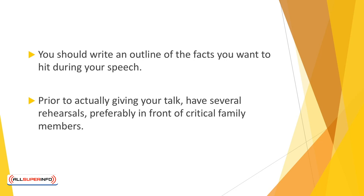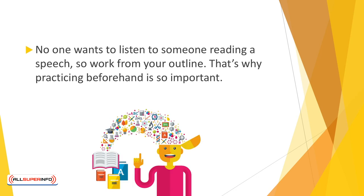Prior to actually giving your talk, have several rehearsals, preferably in front of critical family members. You want to be speaking out loud to help you get the tempo and inflections. No one wants to listen to someone reading a speech, so work from your outline. That's why practicing beforehand is so important.